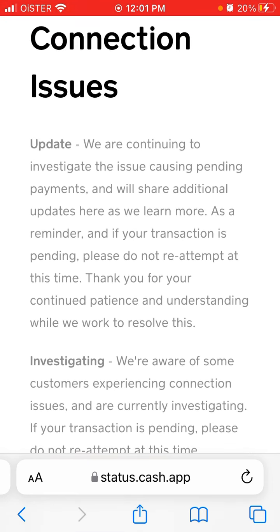There is an update: 'We continue to investigate the issue causing pending payments and will share additional updates here as we learn more. As a reminder, if your transaction is pending, please do not reattempt at this time. Thank you for your continued patience.' So you probably shouldn't reach out too much to Cash App support — they're already overwhelmed.